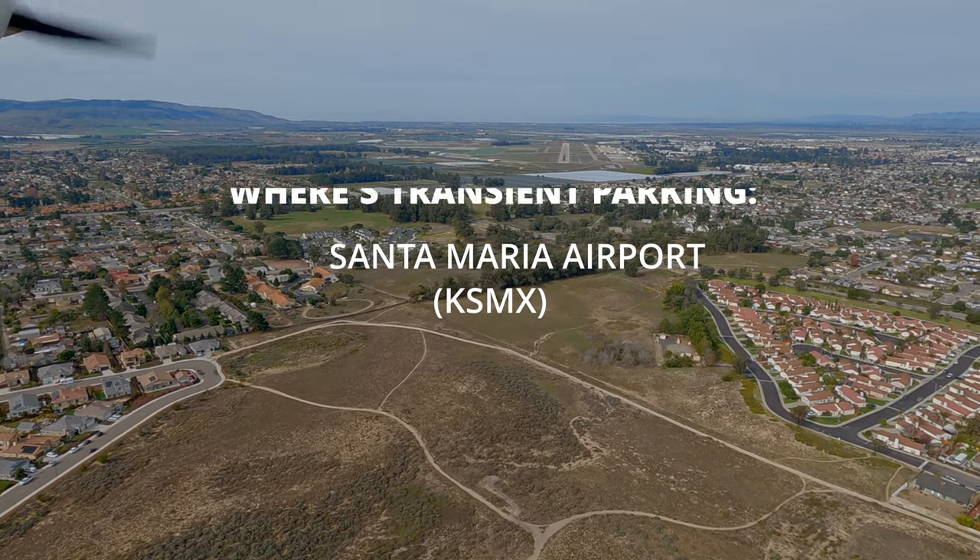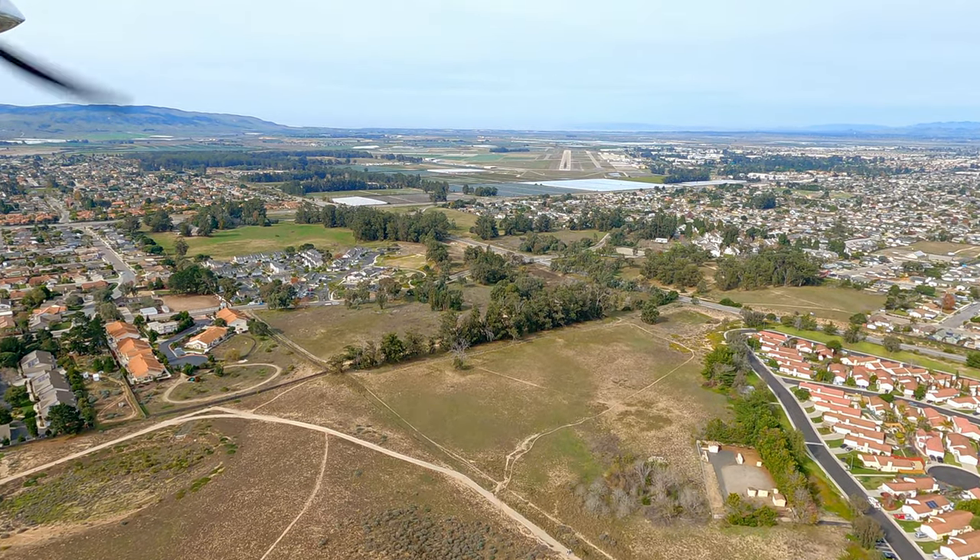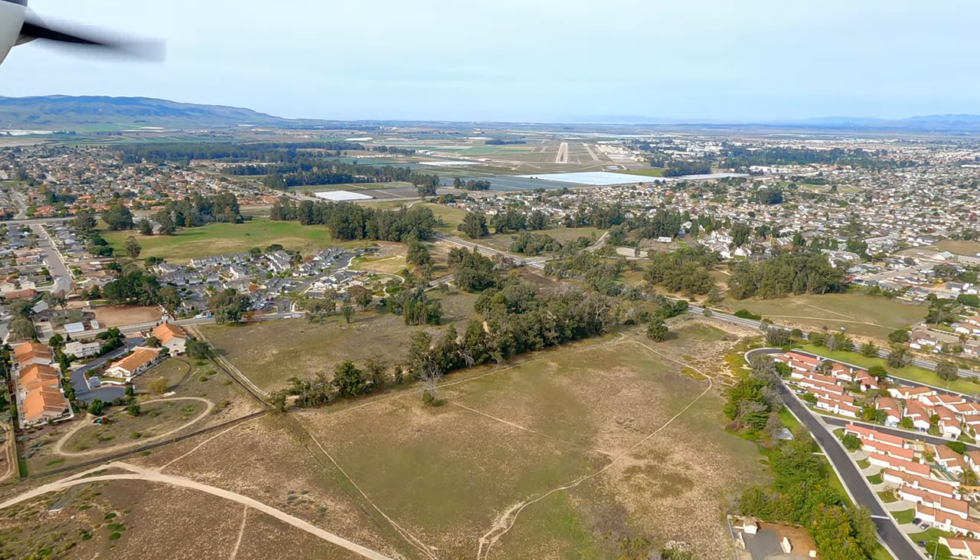Today we head back to the California Central Coast and visit a very unassuming airport, but one with a lot of military aviation history. We visit Santa Maria Public Airport.